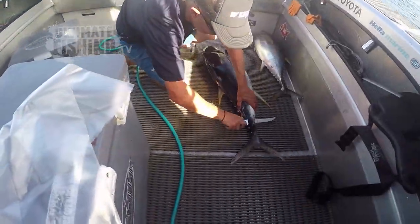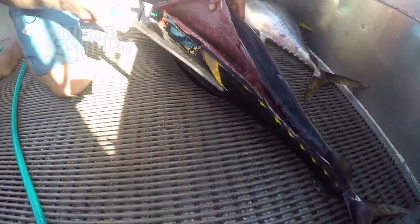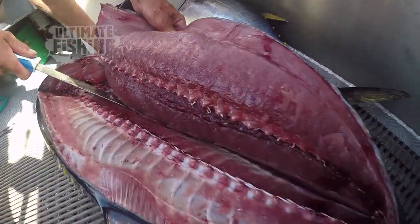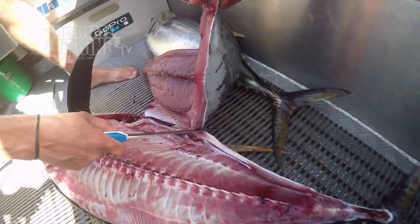It's been a long time since I've experienced the pleasure of yellowfin tuna sashimi caught right here on our doorstep. So these fish are going to be carefully carved up and packed on ice. But first, there's something I've just got to do.